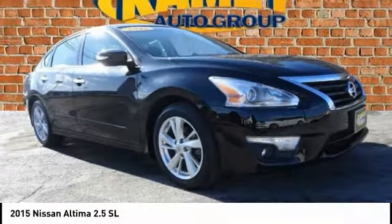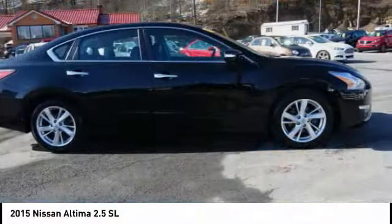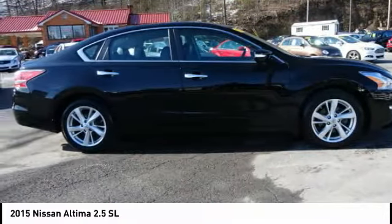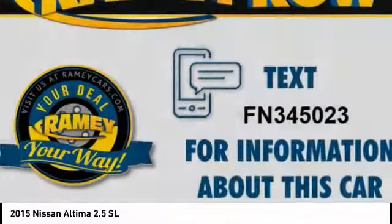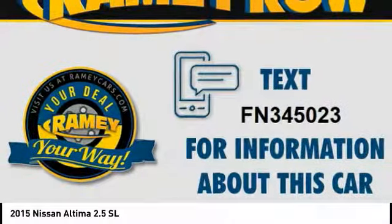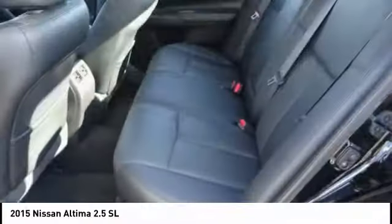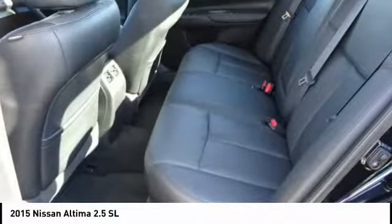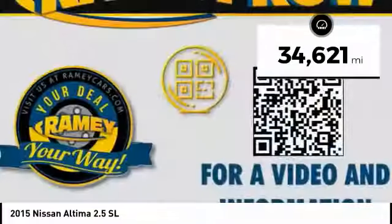The Nissan Altima offers advanced features to make life easier, including push-button ignition, which comes standard. Combine that with a powerful V6 or efficient four-cylinder engine, six standard airbags, and over 5,000 quality and performance tests, and you'll see the Nissan Altima is made to drive and built to last. This vehicle has less than 35,000 miles.